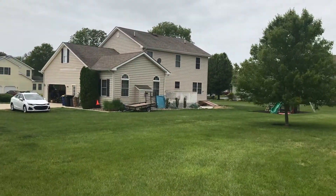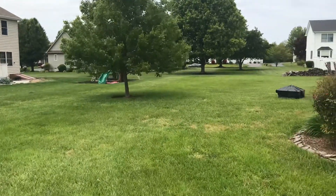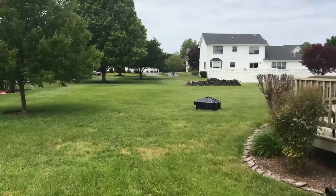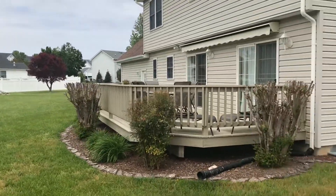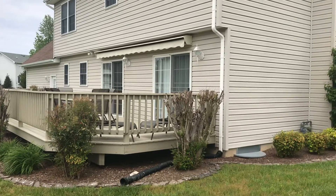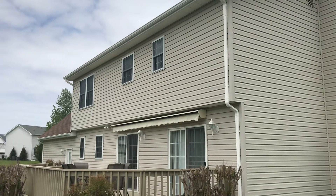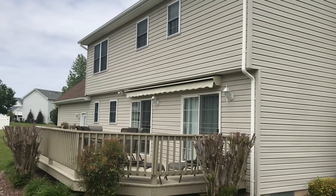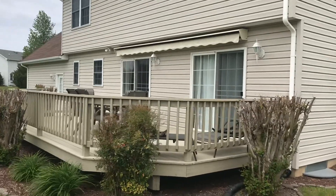The lot is kind of irregularly shaped, but there is still plenty of space back here. This is the back of the home — there's what looks like an electronic covering above the deck.